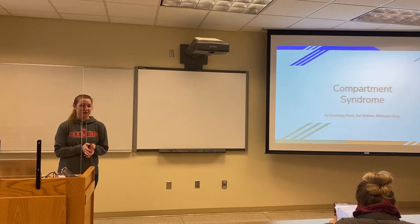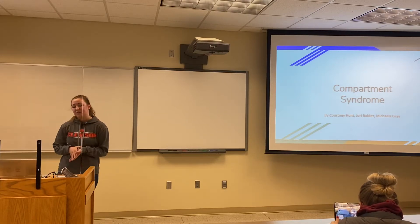Hi, my name is Courtney Hunt. I was in a group with Mikaela Gray and Joy Baker. I'm going to be talking about compartment syndrome.